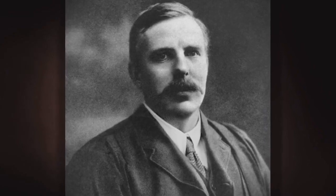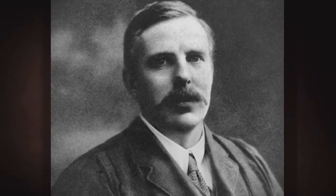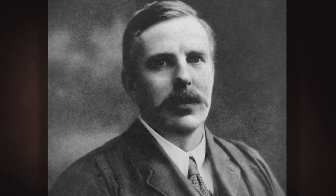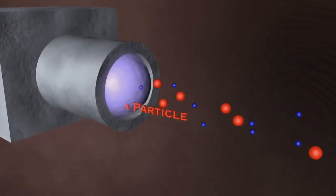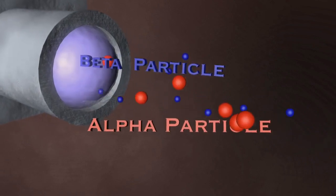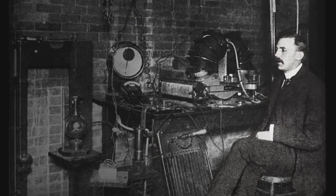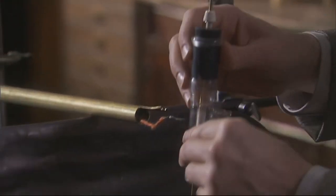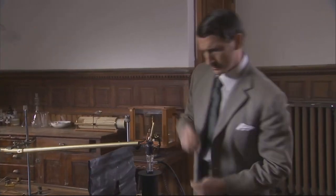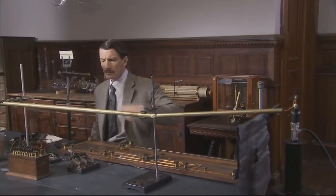Rutherford had leapt into the study of radioactivity as soon as Marie and Pierre Curie announced their findings, and had already won the Nobel Prize for his discovery that radioactive atoms give off different kinds of rays and particles as they decay. So by 1910, he was undoubtedly among the great physical scientists thinking hard about the nature of radioactivity and how to understand atoms and their parts. Moseley was soon assigned a research project on radioactivity, and Rutherford kept close tabs on his progress.